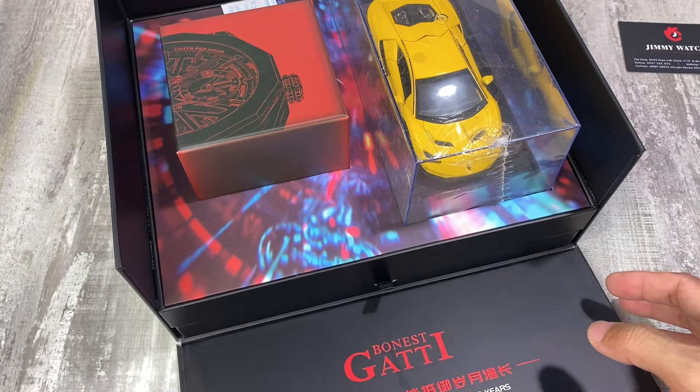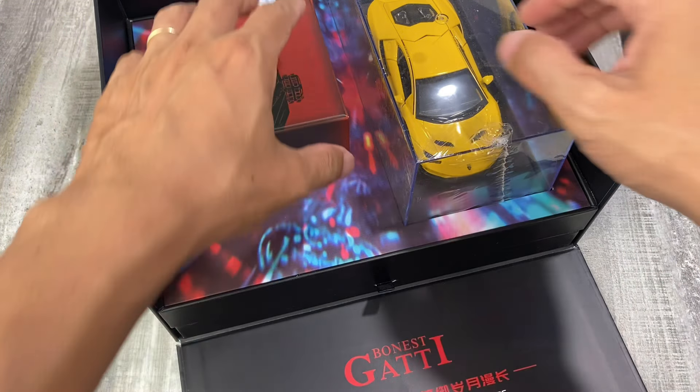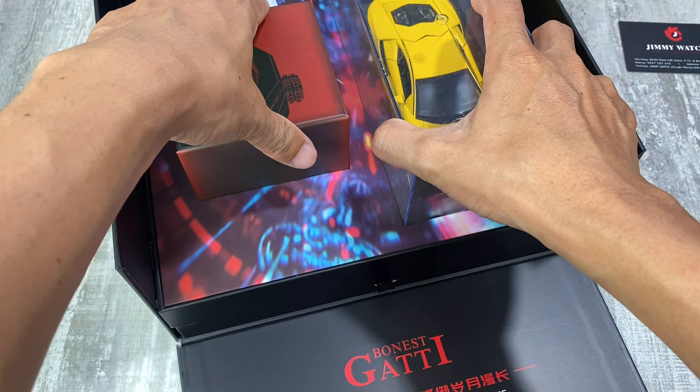Sắp Tết rồi và năm nay sẽ là năm 2024 – năm Giáp Thìn. Mang một chiếc đồng hồ phiên bản rồng trên tay rất là phù hợp.